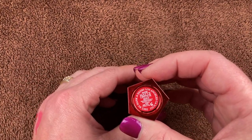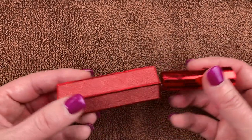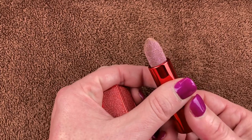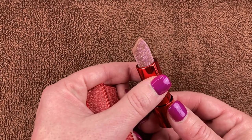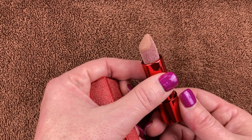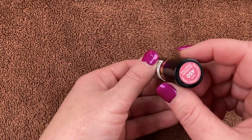This came in a BoxyCharm — the Hank and Henry Satin Matte Lipstick in Sexy. It's really cool because you push it and it comes out of the bottom, and it's got some pretty glittery stuff on it. I've used this a couple of times but I don't necessarily love the shade or the formula, so I will be decluttering it.